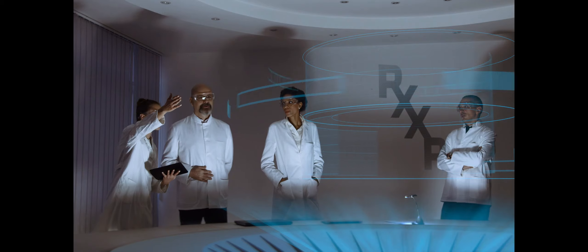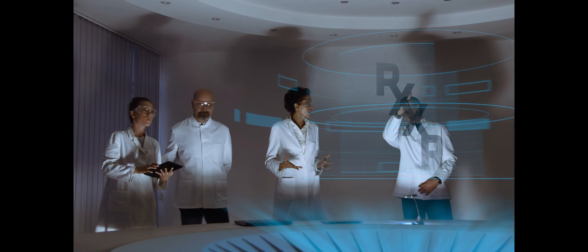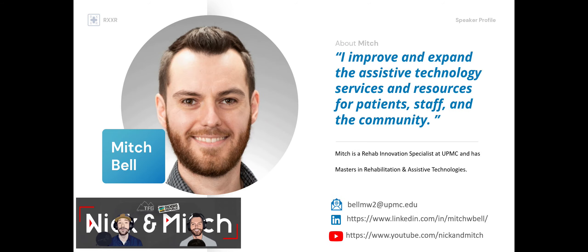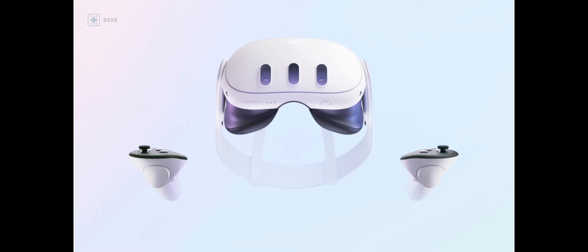Welcome to RxXR, a medical and rehab think tank where we discuss the latest ideas and approaches to making a better world for us all. In today's session, we are joined by three amazing medical engineers: Drew, Mitch, and Jared. Today's topics will include QuadStick tips and tricks, Sony Access Controller and the ZAK one-handed joystick, AbleGamers, WalkingVR, Quest 3, and more. Let's begin.